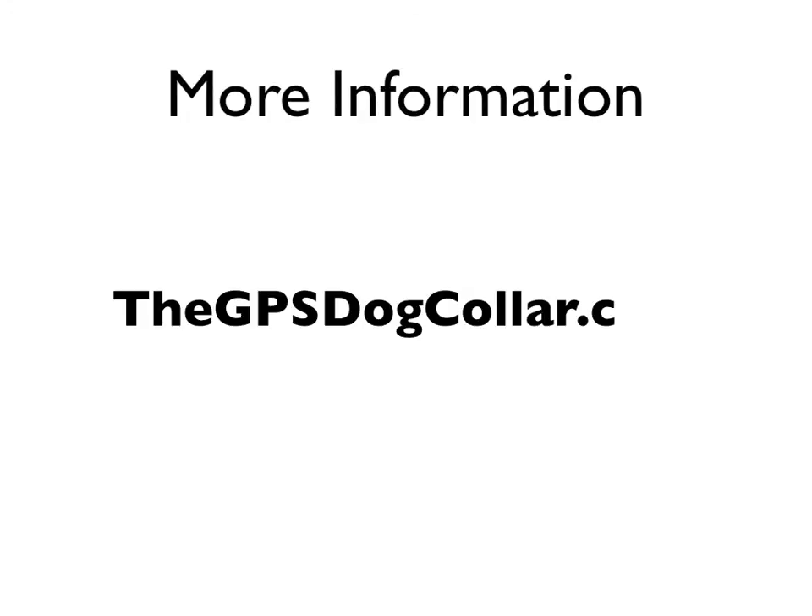For this and more information, check us out online at thegpsdogcollar.com.